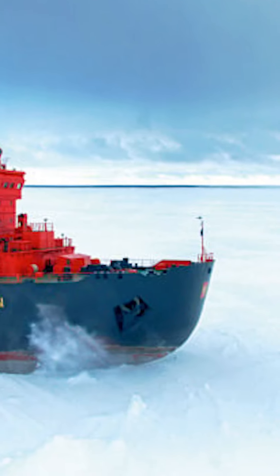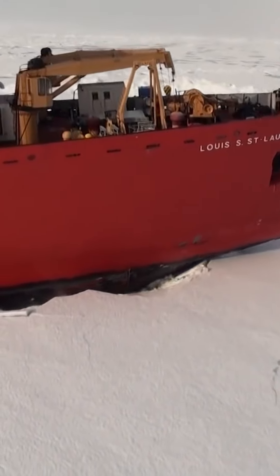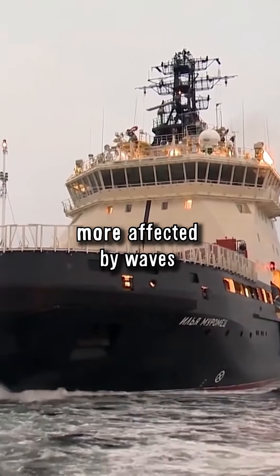The hull is rounded at the front, like the back of a spoon. Instead of pushing against the ice head-on, the ship slides onto the ice and then breaks through it from above with its enormous weight. The shape is perfect for icebreakers, but bad for normal ships because they glide through the water less efficiently and are also more affected by waves.